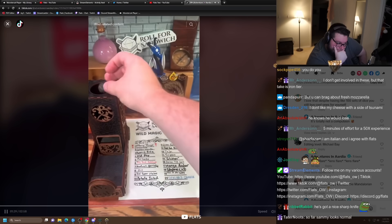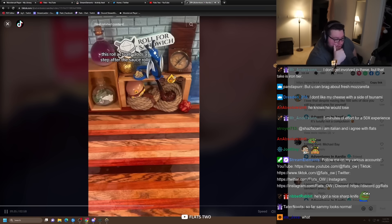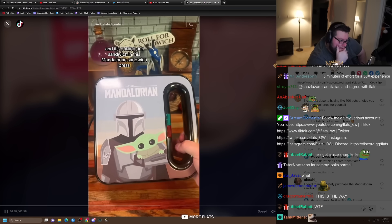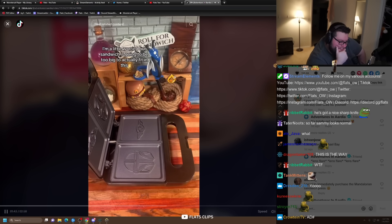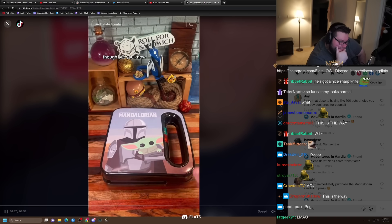Next, let's roll wild magic. Nineteen — This is the Way. We finally rolled it. This roll actually adds a step after the sauce roll: putting our sandwich in this Mandalorian sandwich press. I'm a little worried our sandwich is going to be too big to actually fit in this, but this is the way.